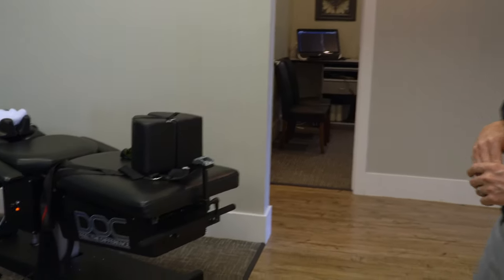We've helped many, many people avoid back surgery because of that. There are different options for treating disc herniations.